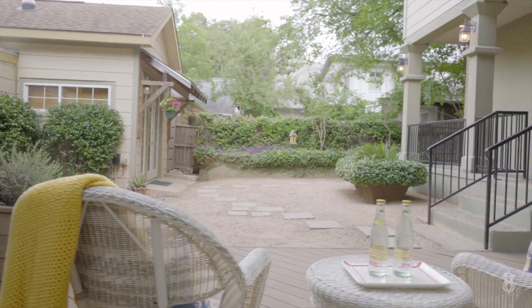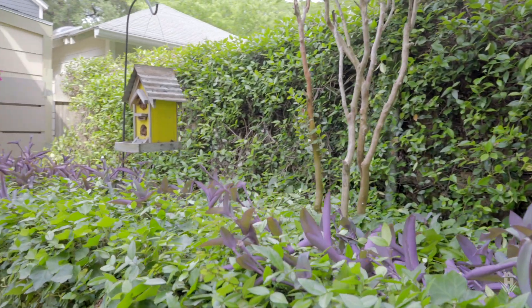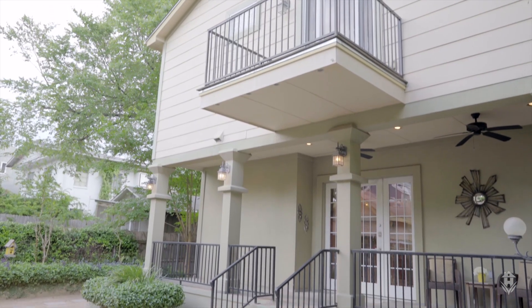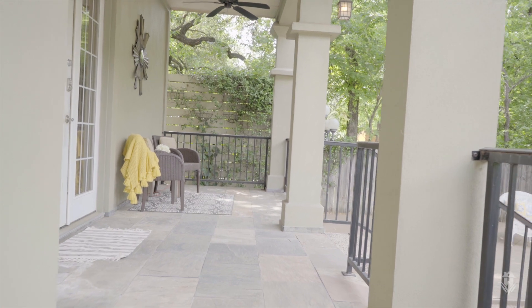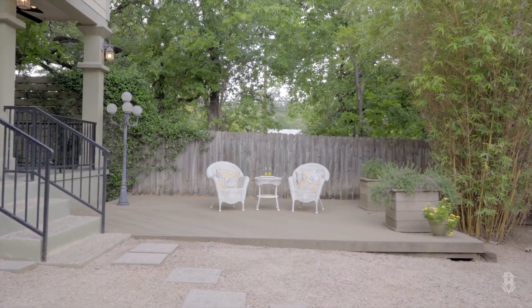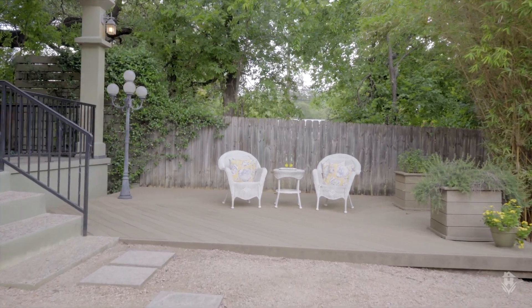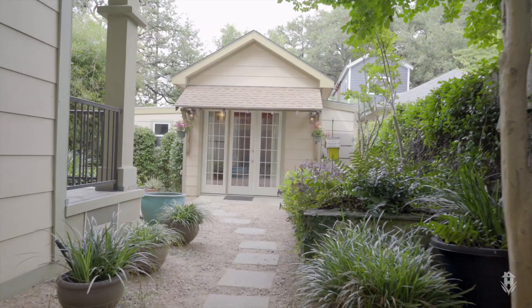One of my other favorite things about this home is the beautiful backyard. It's very hidden and secluded and serene, with lush landscaping. An entire back porch runs the full length of the house, so you can sit out there and enjoy an evening cocktail in the shade. There's also an engineered wood deck, which is perfect for putting a nice large dining table out there for alfresco meals.